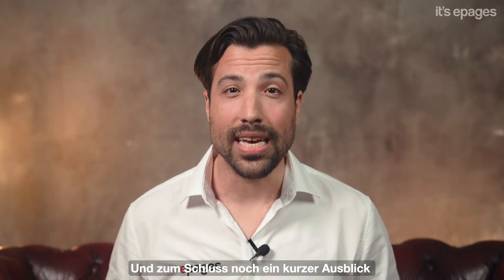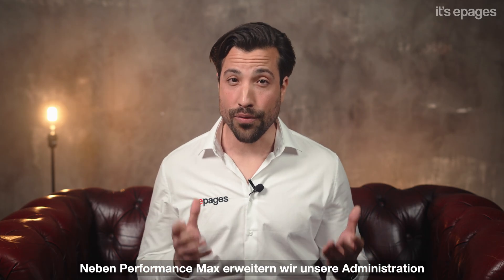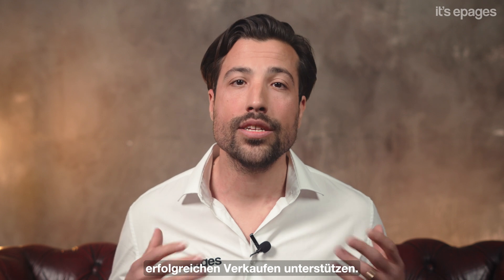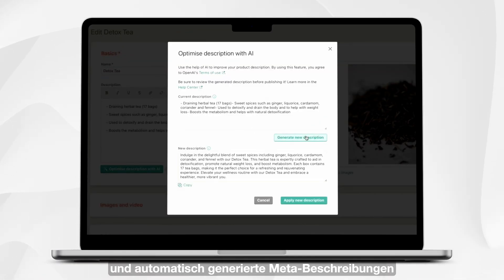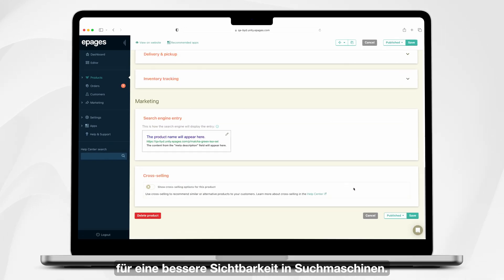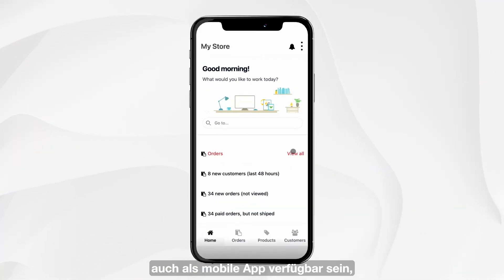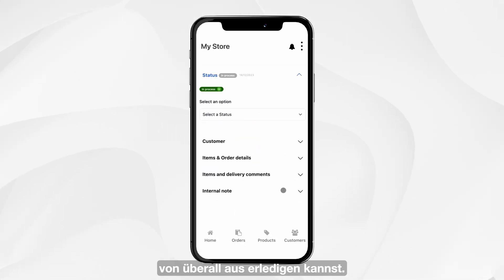And finally, a brief outlook on the upcoming features you can look forward to. In addition to Performance Max, we are expanding our administration with more AI-powered features to help you in your day-to-day business to sell successfully. This includes AI-generated product descriptions and automatically generated meta descriptions for better search engine discoverability. The shop administration will also be available as a mobile app in the near future so you can easily manage your day-to-day business from anywhere.